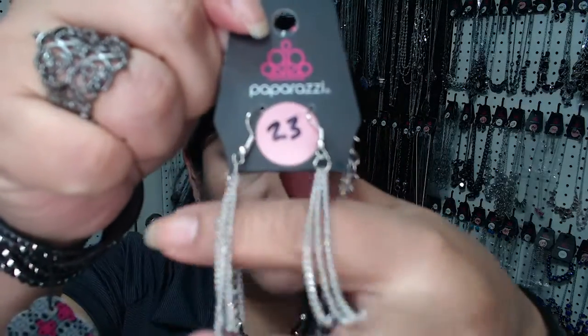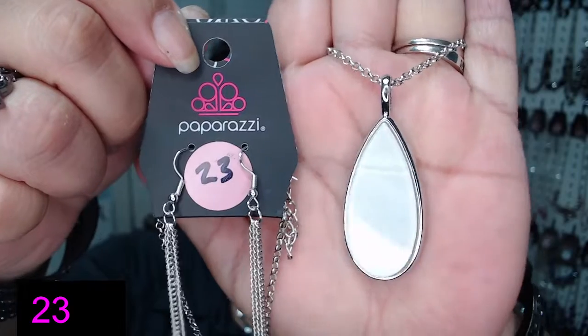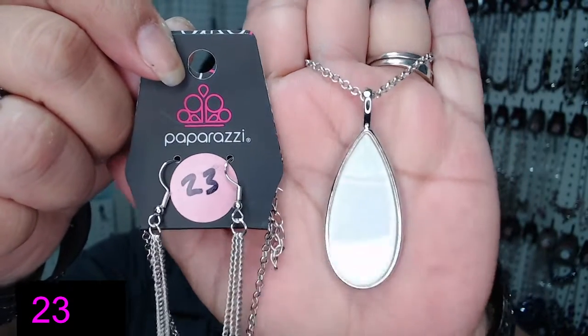So let's get started. First we're going to have a short necklace, number 23. Número 23, un collar corto. Here are the dainty tassel earrings with a dainty chain. And it has this beautiful teardrop and like a seashell type.